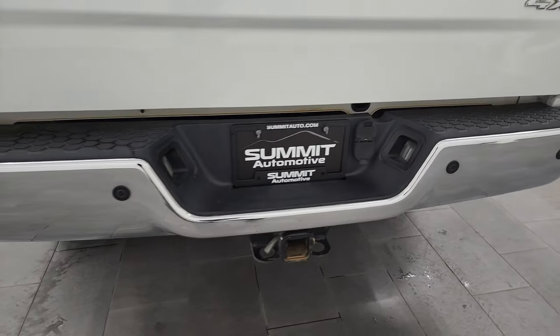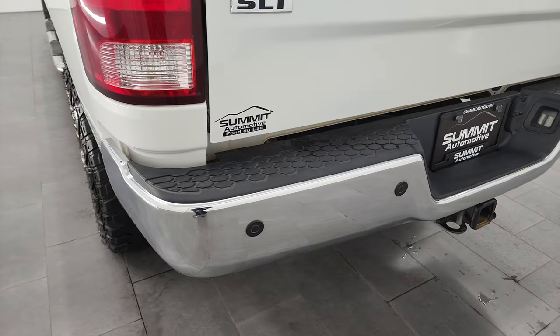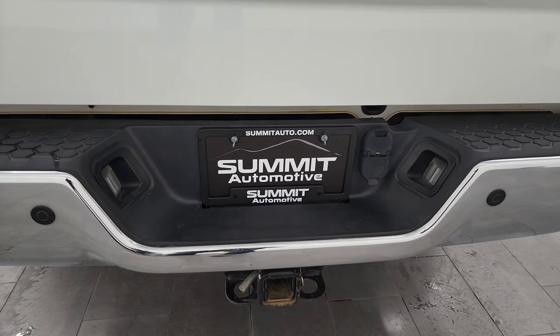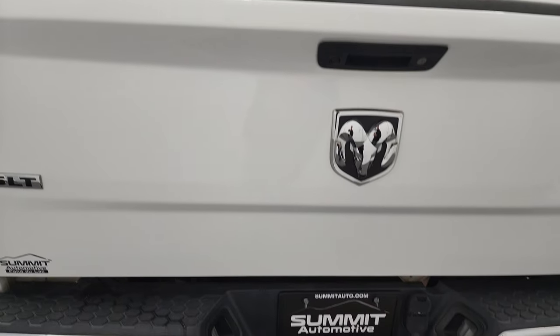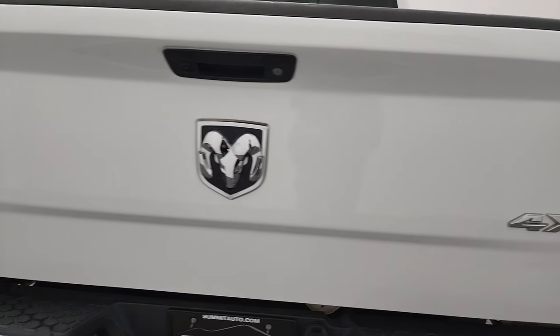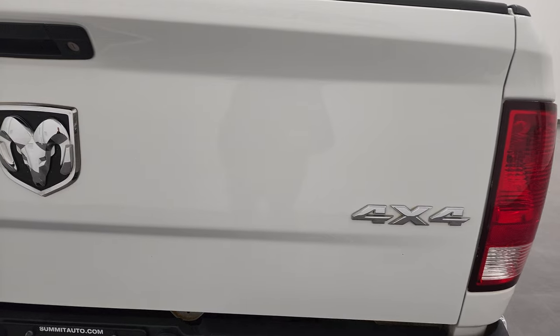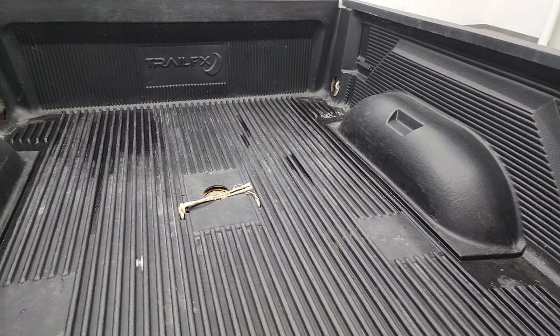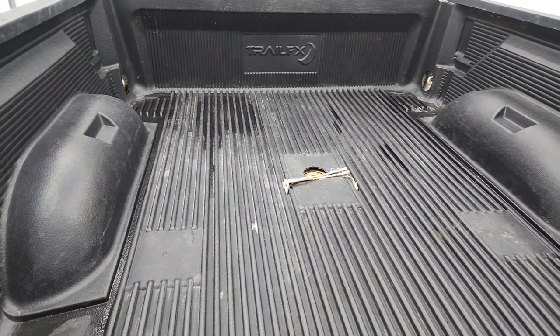Coming around to the back, rear bumper is in nice shape — didn't see any major dents or dings in there. It does have the backup parking sensors. Full towing package, which includes a receiver hitch, 4-pin, and 7-pin wiring. And the tailgate is in excellent shape as well. Comes with a Trail FX drop-in bed liner, and this one does have a gooseneck hitch in it.